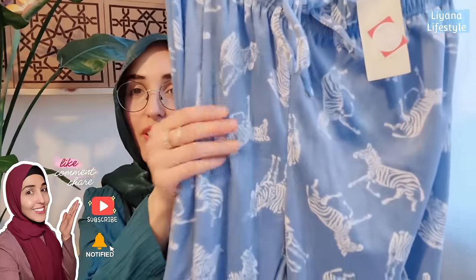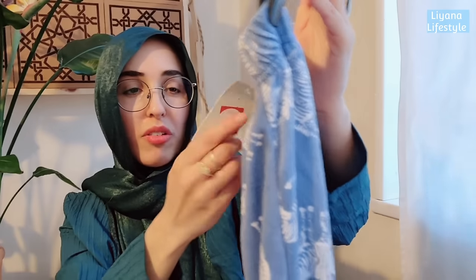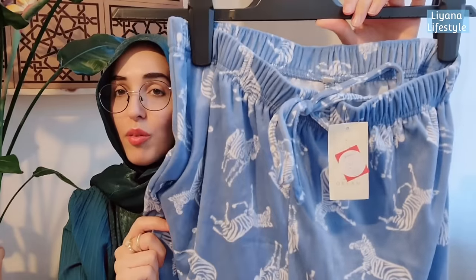Asda's clothing sales are one of the best across all stores - amazing prices and huge ranges. I just got some pyjama buttons - these are zebra print, soft velvet fabric - and this was five pounds, originally eight pounds fifty. So that was a good price to begin with.